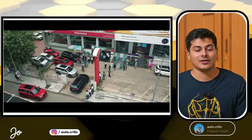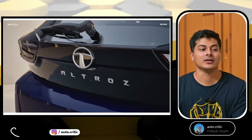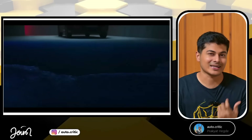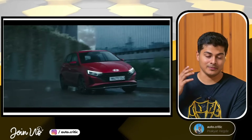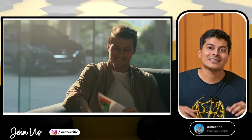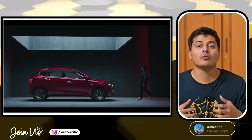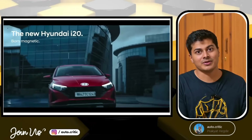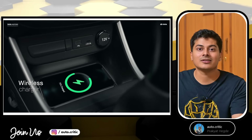Now, who should buy hatchbacks? After sedans and compact SUVs, if your budget is a bit tight — because mid-size sedans like Verna, Honda City, Virtus, and Slavia are a bit higher-priced — then in the segment below that, go for hatchbacks because they are the best option, even better than compact SUVs, since they have a lower seating position. The body style is almost like a sedan, just without a boot space. These cars feel more stable and give you more confidence on highways.